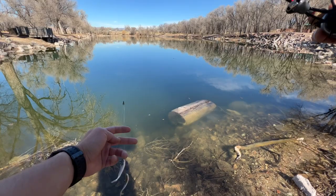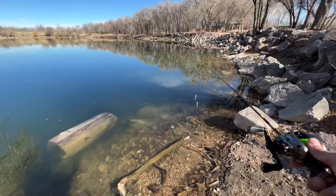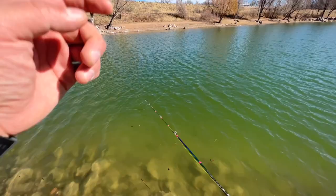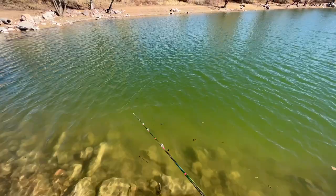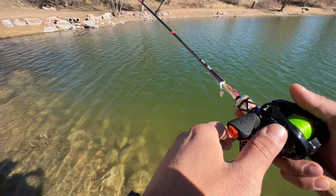All right, let's get going. I'm back at it with the double fluke rig. Let's see what we can do. We might just have to head to a different kind of place, maybe another place here in Colorado Springs. I haven't seen anything at all. All right guys, I think we're gonna go try a different pond — see you there.